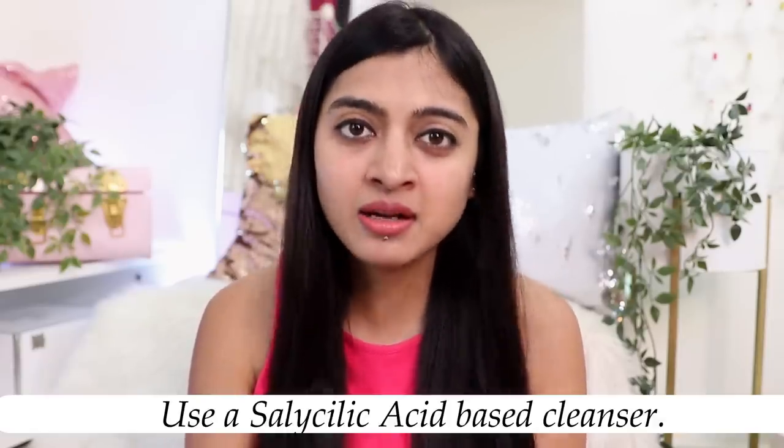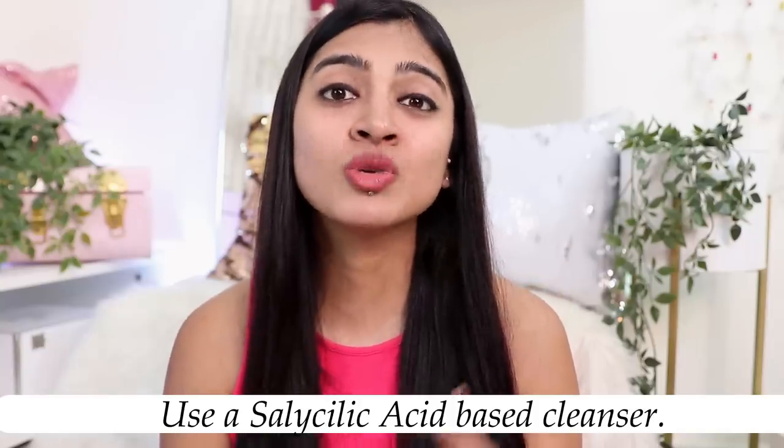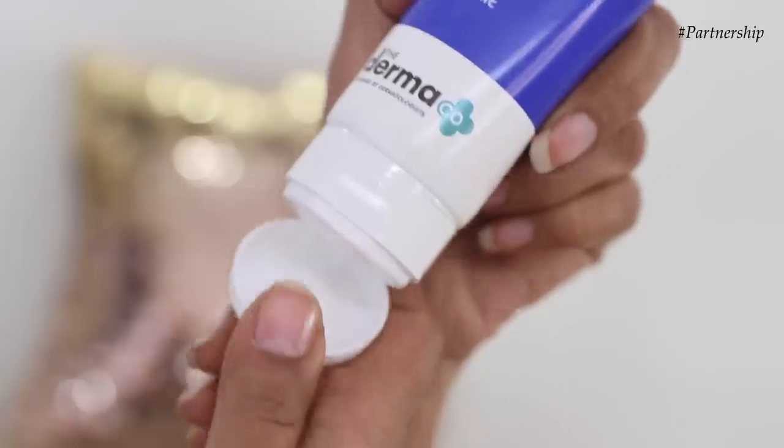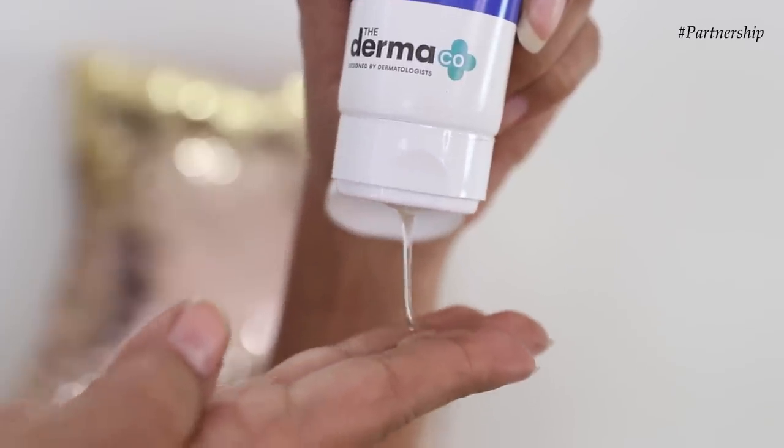The first step for any skincare routine is to clean your face. For this I love using salicylic acid — it's a great beta hydroxy acid that helps to clean the pores. Keeping your pores clean helps your skin breathe freely and heal itself. One thing about salicylic acid is that it can be slightly drying, so if you have dry skin, use a salicylic acid gel-based face wash — it's non-drying while still giving you that squeaky clean skin. You can do this twice a day, morning and evening.